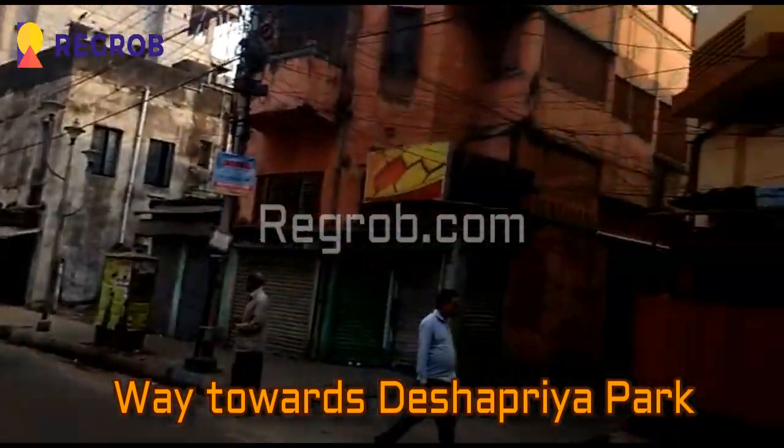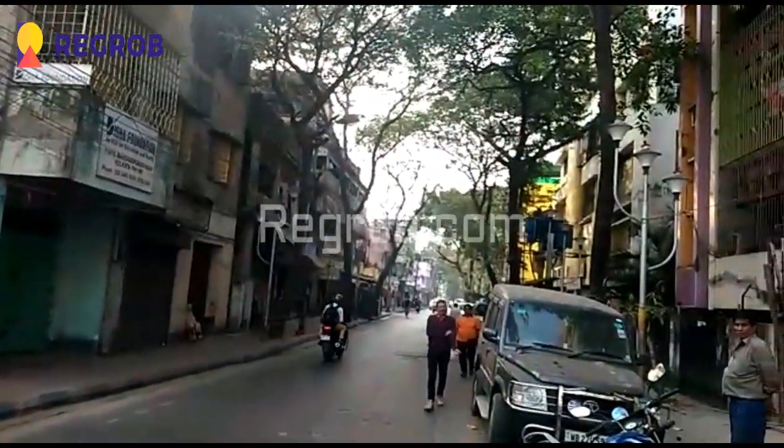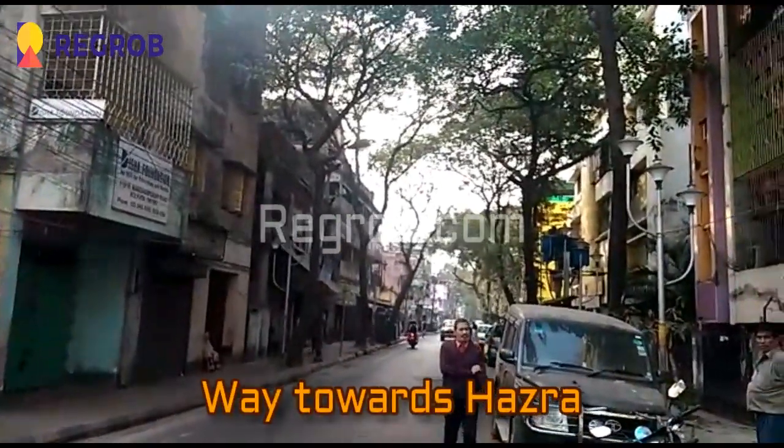The left way leads towards Desh Priya Park, and the right way leads towards Hazra.